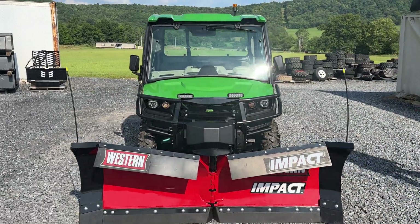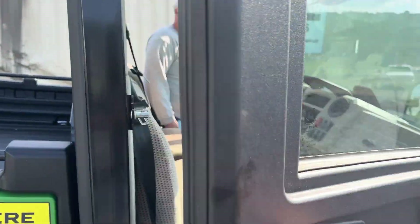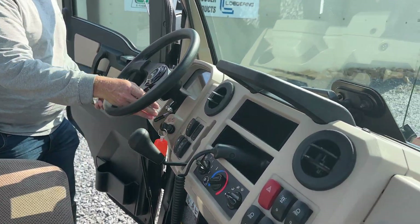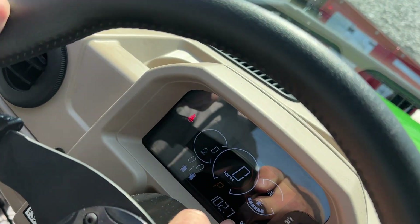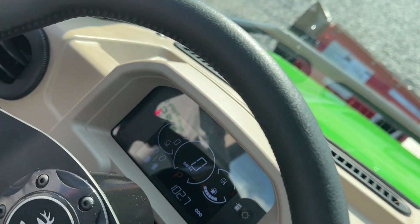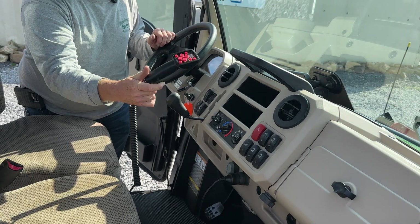Very plush inside the cab — very nice. It does have an automotive-style crank window. It does have cab heat and air. We'll turn the key on — you can see right here, 102 miles. Going to the information center: 43.2 hours, 4-wheel drive, 2-wheel drive, mile per hour, fuel gauge, temperature gauge. Here's going to be your full control for the snow plow.